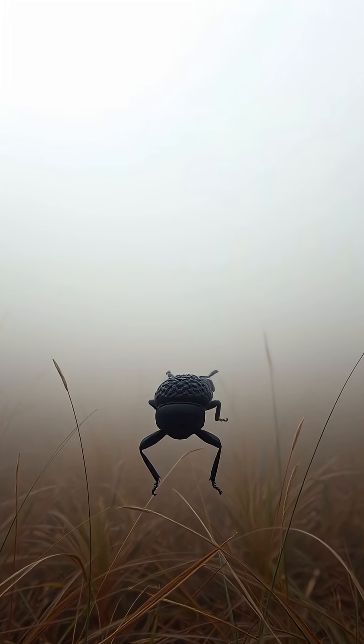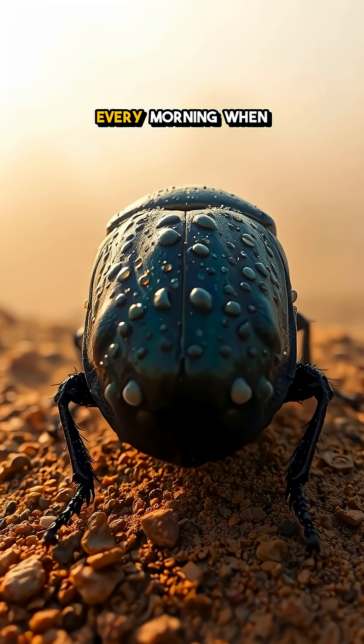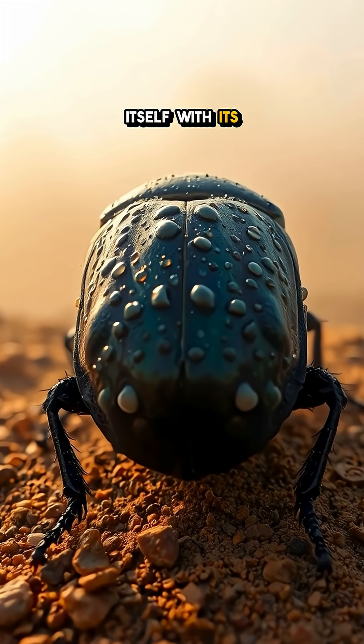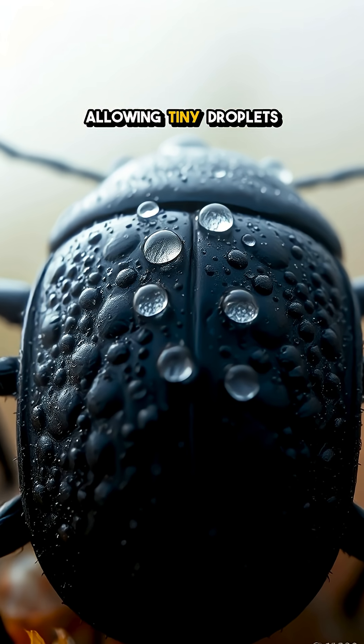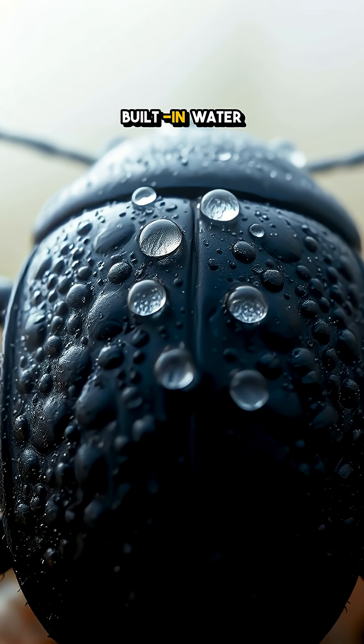Imagine standing in a dense fog, arms outstretched, but this beetle does something even cooler. Every morning when the fog rolls in, it positions itself with its back facing the mist, allowing tiny droplets of moisture to condense on those bumps. It's like having built-in water collectors.